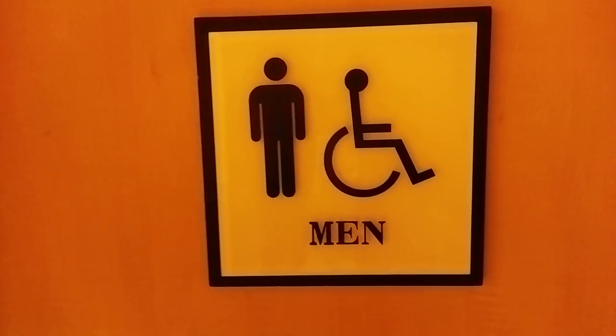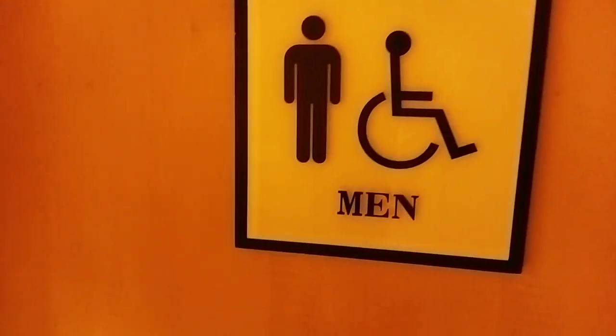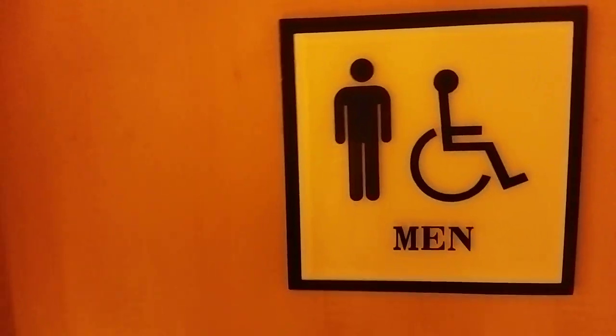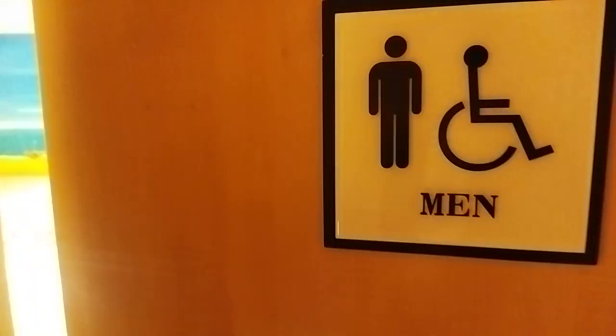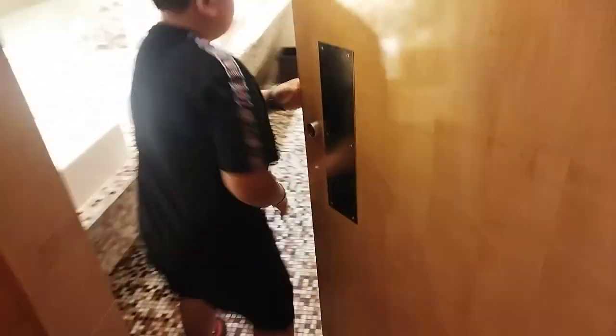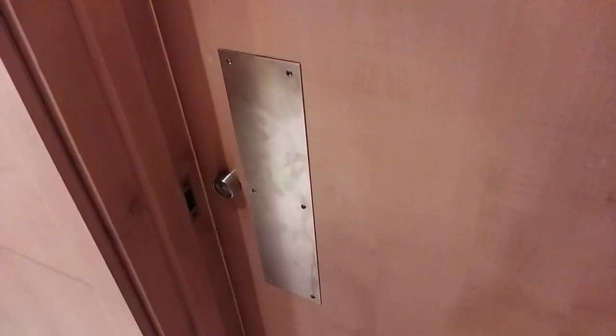Unfortunately, all the toilet doors in public places open inward. The exercise is how not to touch the door at all, because lots of people touch it and it's full of bacteria. You can see this boy — he dodged it.